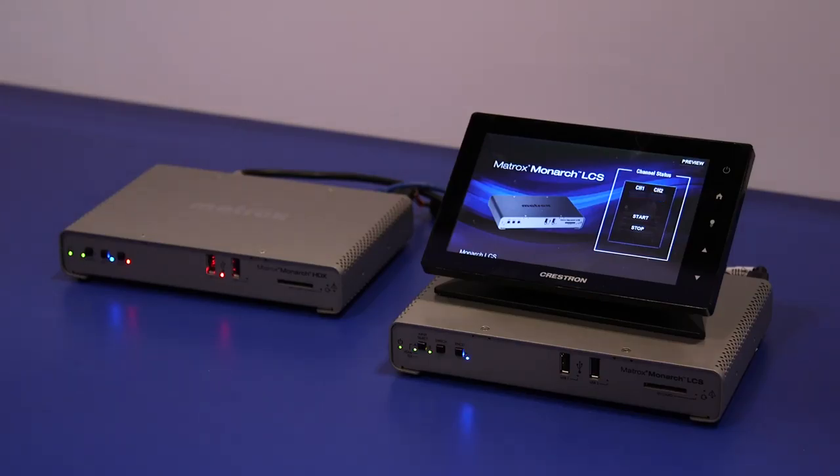This hardware has two inputs. You can take those two inputs and composite them and record that content or stream that content composited, or you can take those two inputs and record them independently.